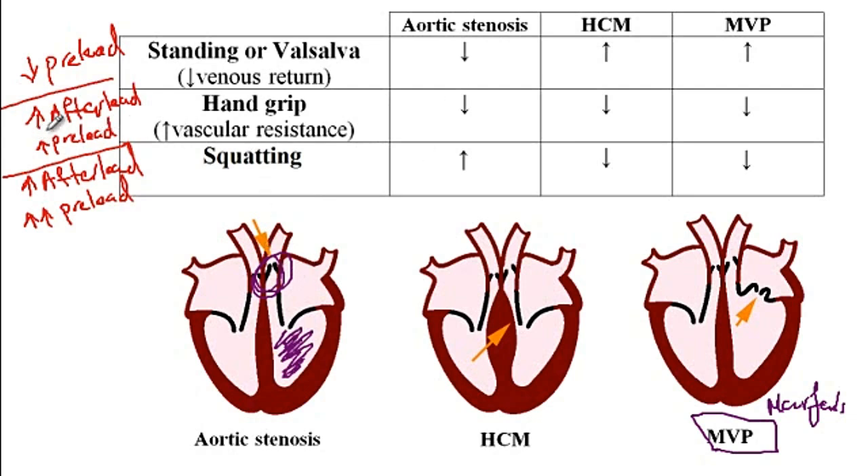Likewise, if there is increased afterload, the pressure builds up on the other side and the valve cannot open as hard. So the intensity decreases with increased afterload or decreased preload. With squatting, there is a balance between afterload and preload, but since the increase in preload is more than the increase in afterload, there would be an increase in the intensity of the aortic stenosis murmur.